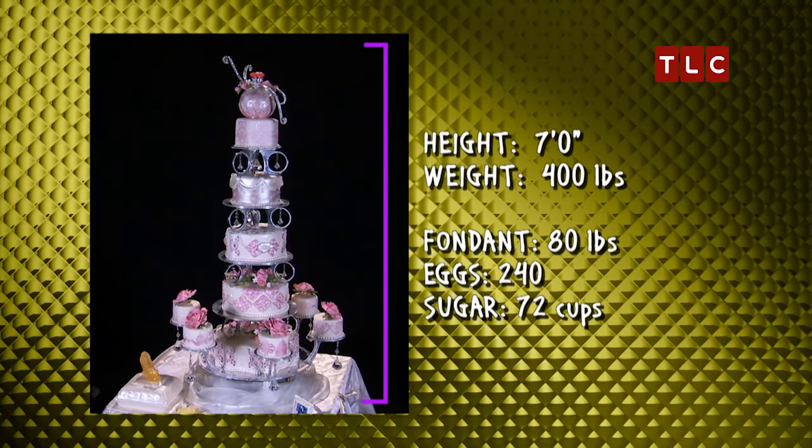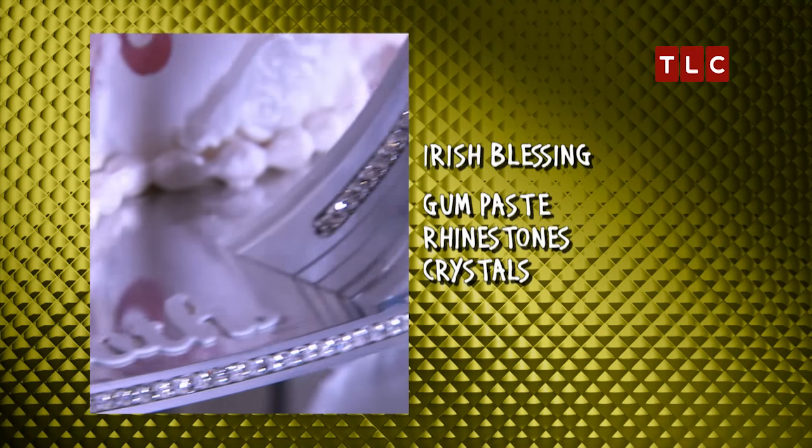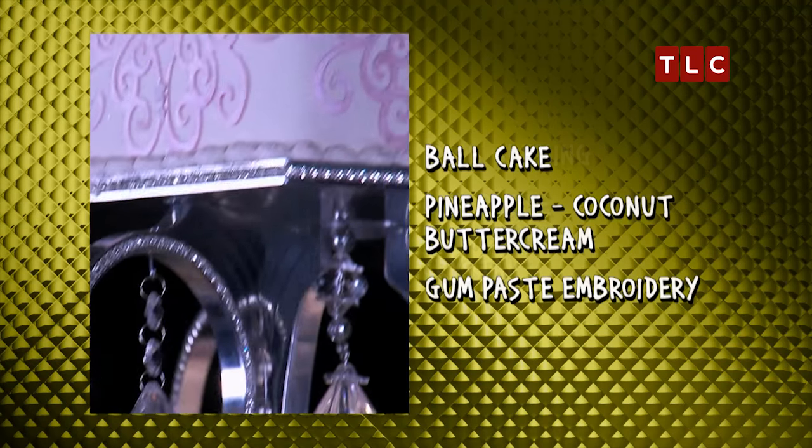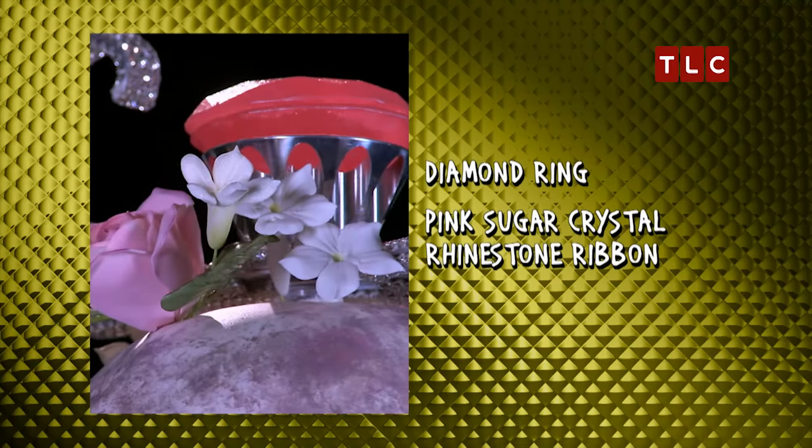We made a beautiful cake for two people that are in love, Jenna and Carlo. We have an Irish blessing around the base of the cake, and a ball cake and a ring at the top. We weren't sure how big her engagement ring is, but we gave her a big one.